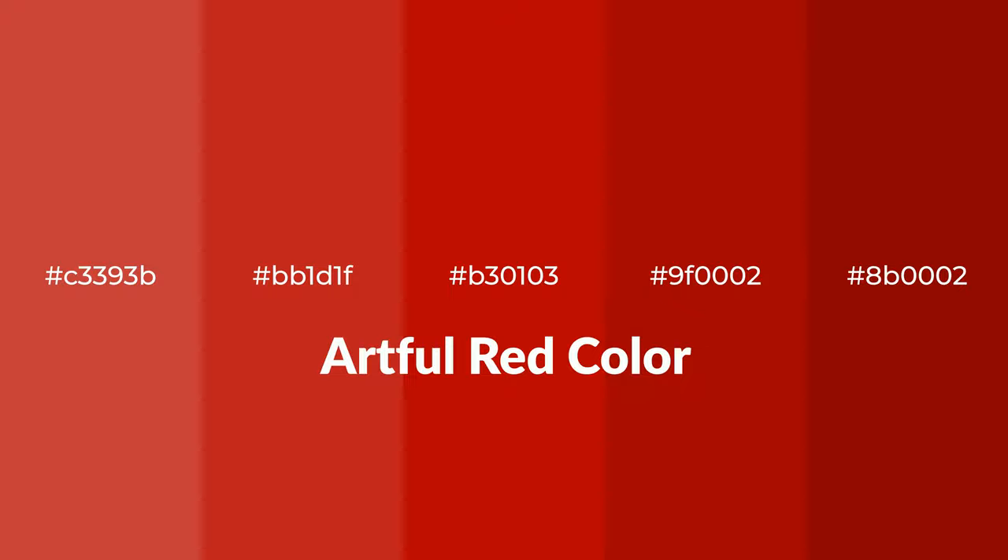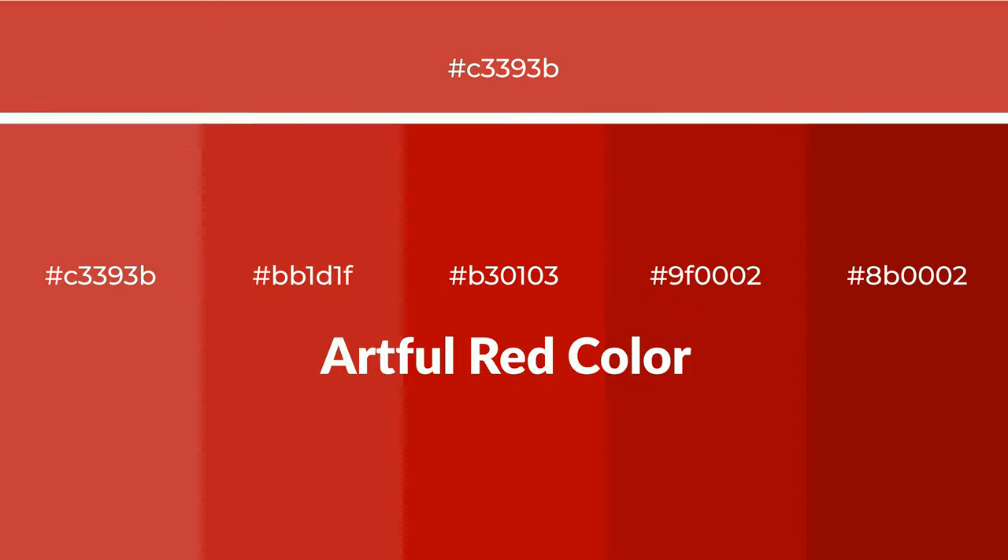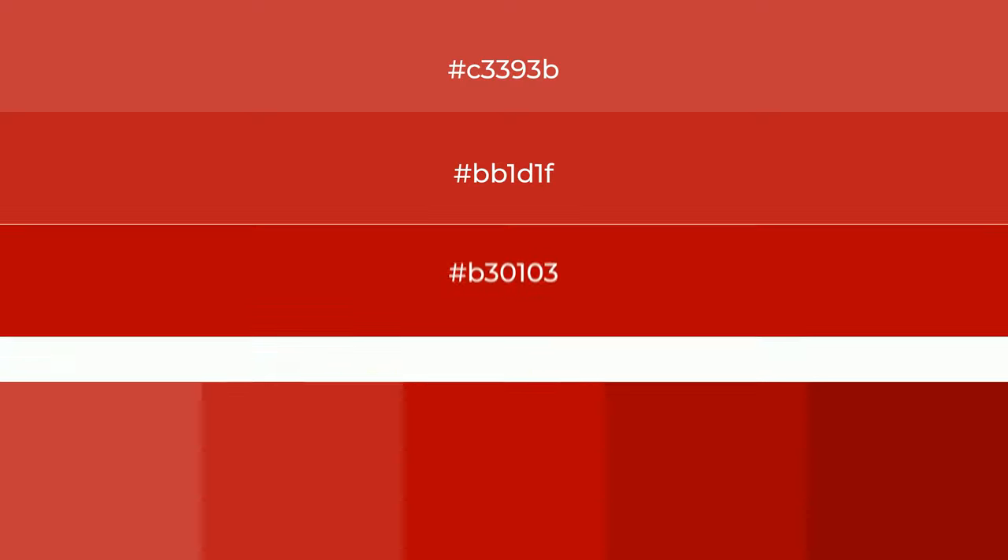Warm shades of artful red color with red hue for your next project. To generate tints of a color, we add white to the color. Tints create light and exquisite emotions.